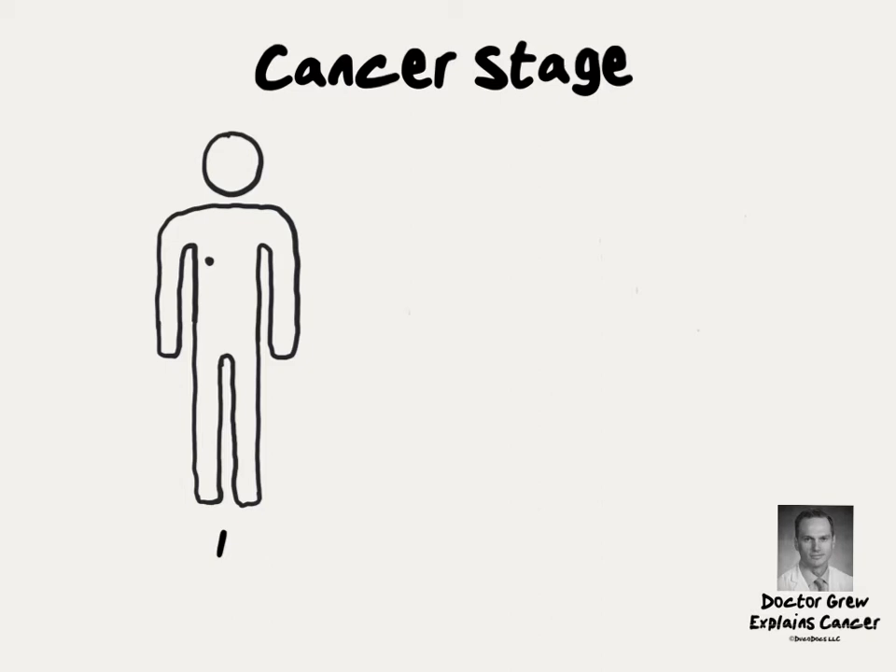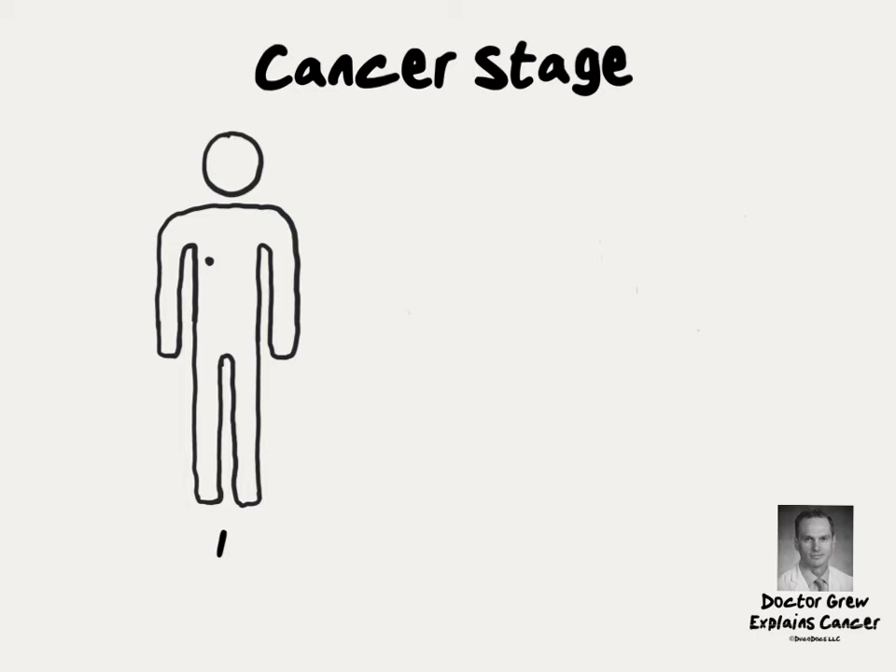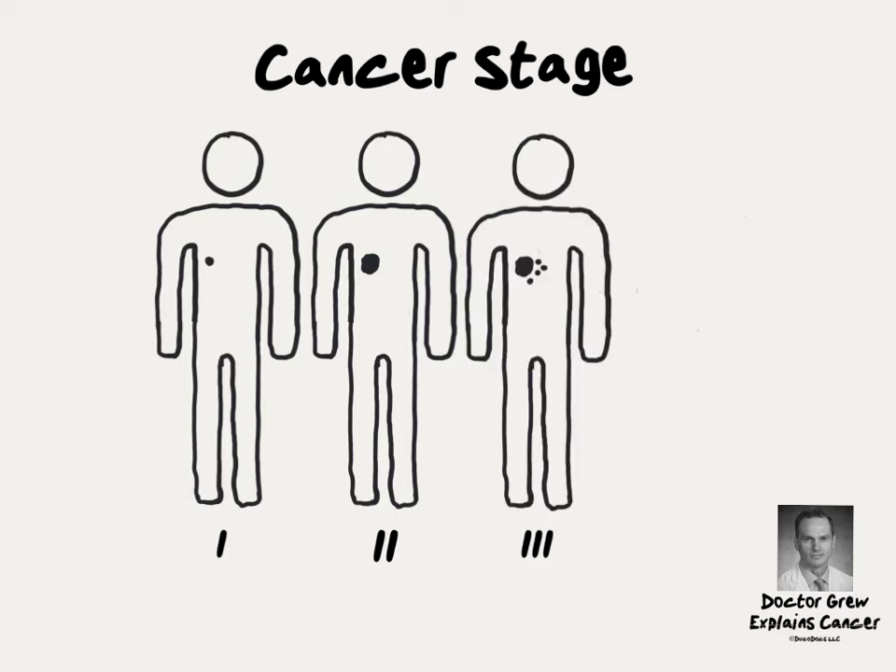Each type of cancer, like breast, lung, or prostate cancer, has its own staging system, but there are some principles that apply across almost all cancers. Stage 1 cancers are generally small and confined to the organ where they started. Stage 2 cancers are slightly larger but usually still confined to the organ where they started; sometimes stage 2 tumors have spread to a small amount of nearby lymph nodes.